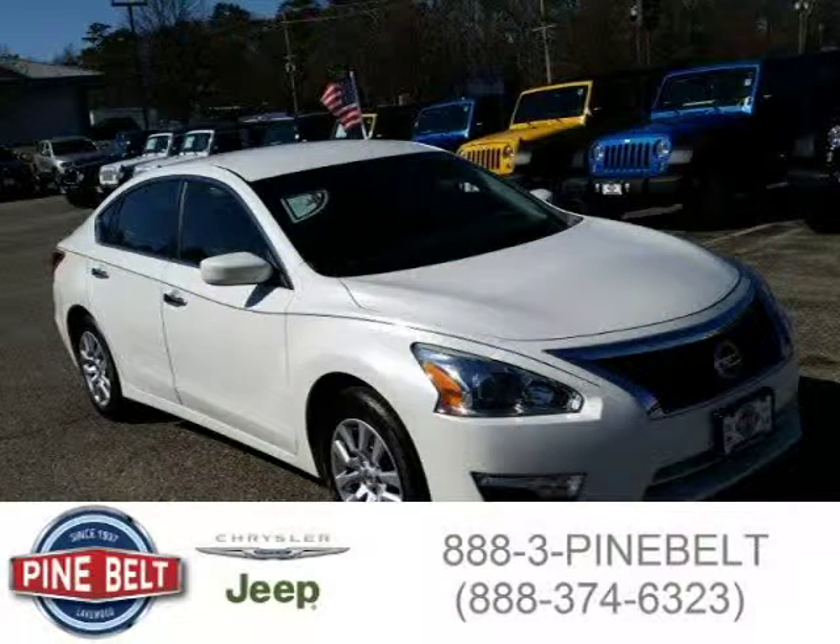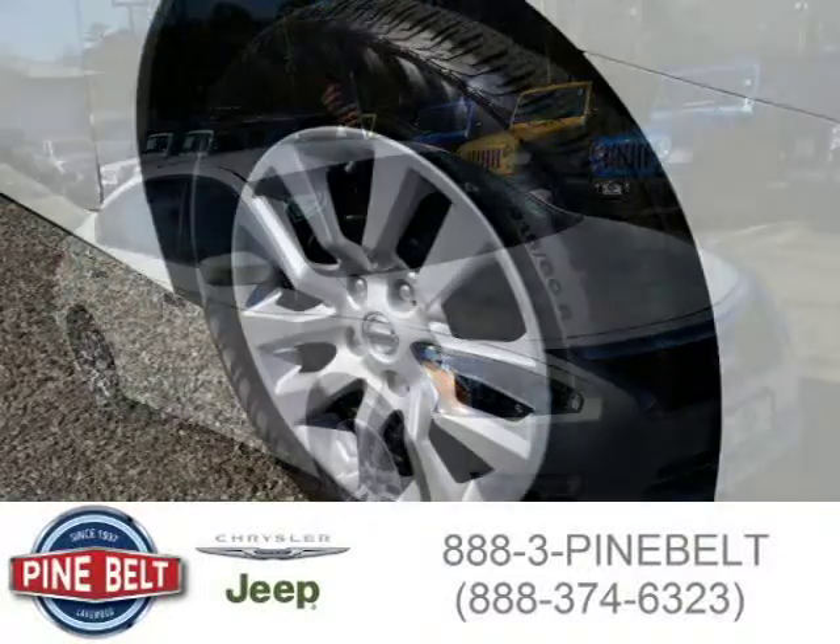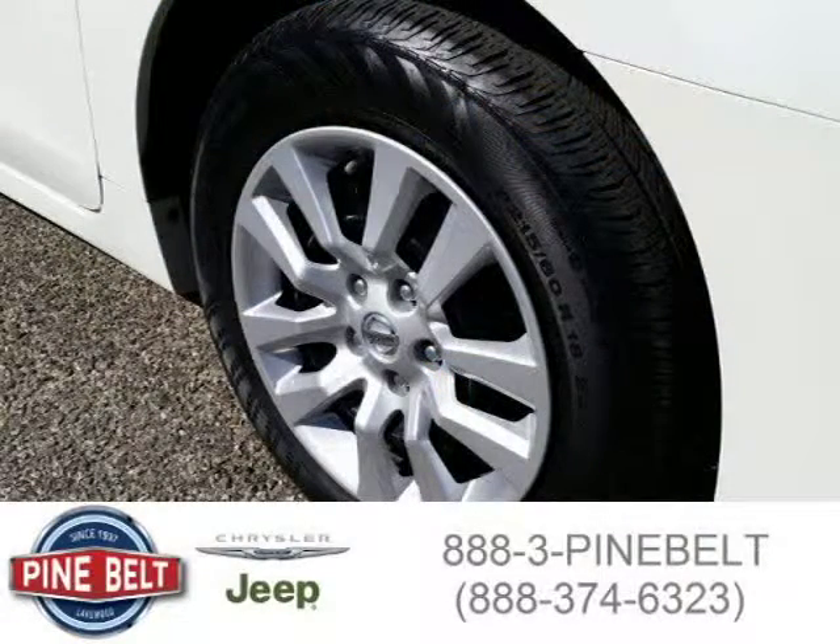This sedan has a beautiful pearl-white exterior paint color which is complemented by a charcoal interior color. For more information on this great sedan, please click the link below.